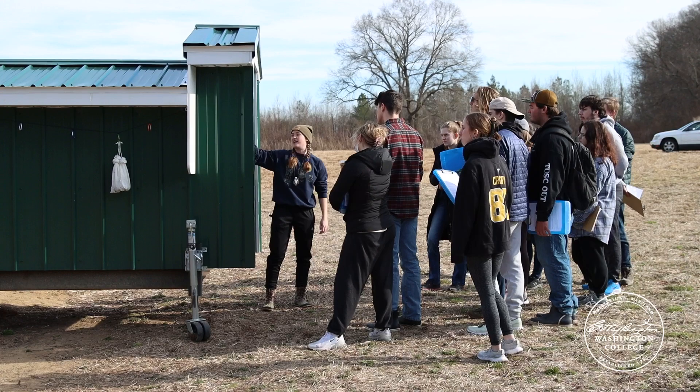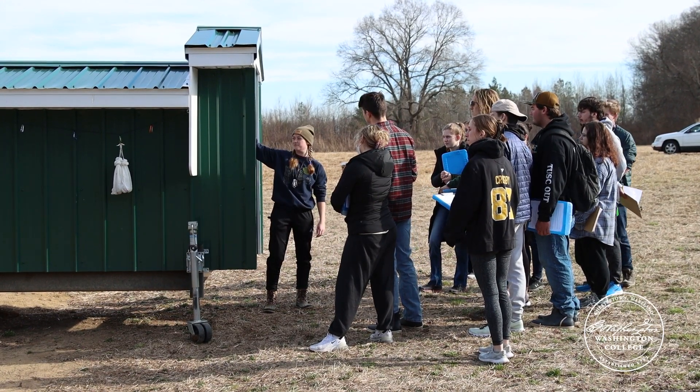And our students get to witness that from the start, right away, at Foreman's Branch Bird Observatory.